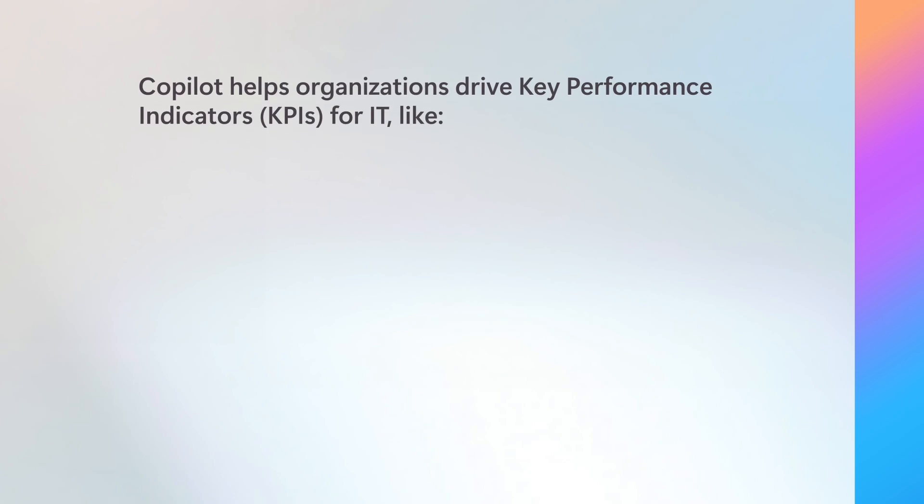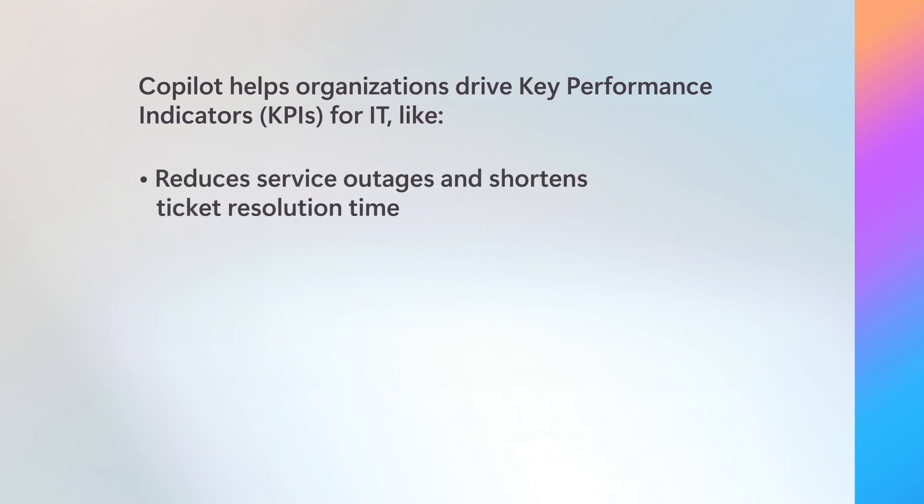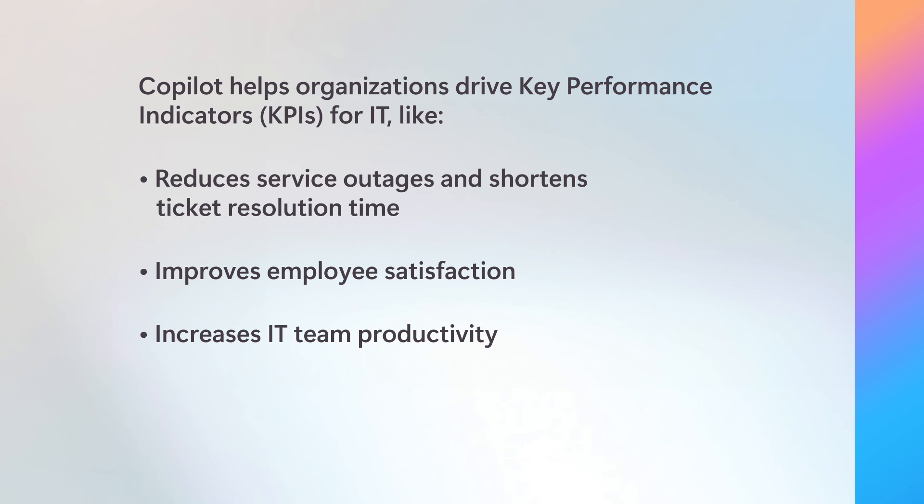By updating these processes, organizations can use Copilot to impact IT-related key performance indicators, or KPIs, like reducing service outages and shortening ticket resolution time, ultimately improving employee satisfaction. It also increases IT team productivity, reducing overall costs.